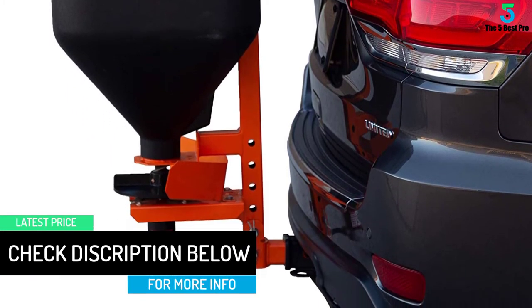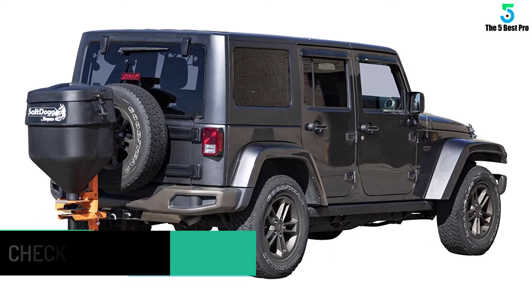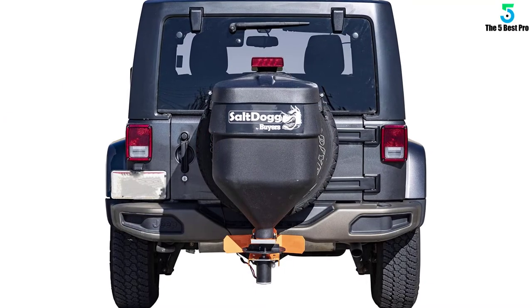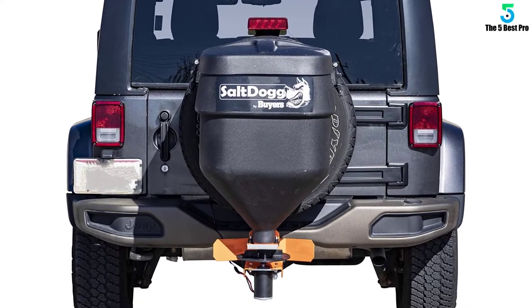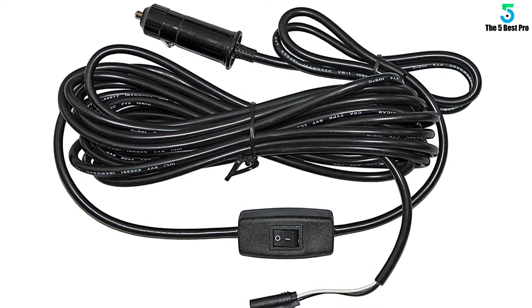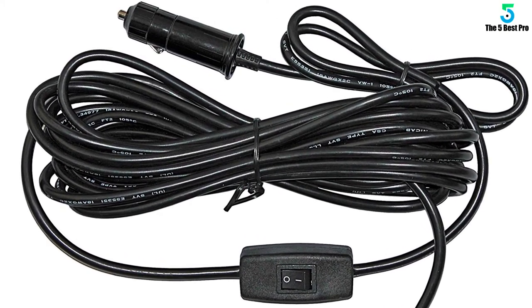It is powered by a 12-volt electric motor that delivers up to one-eighth of a horsepower. The rugged hopper is constructed from top-grade polyethylene for durability and reliability and is housed inside a powder-coated rugged steel frame. One bagged rock salt can cover an area of up to 14 feet. The hitch mount is compatible with 1-1/4 inch or 2 inch class 3 or 4 receivers and can fold away for easy tailgate access.